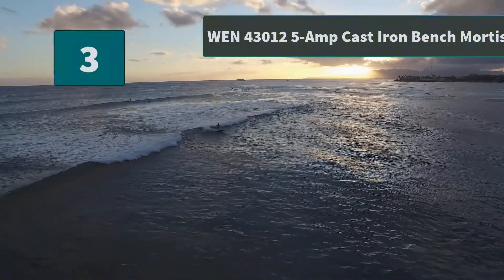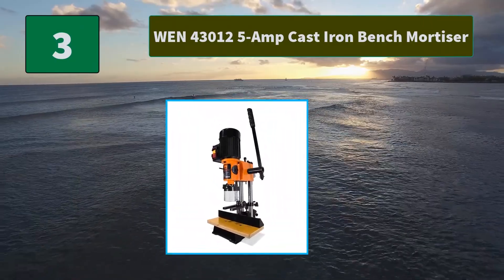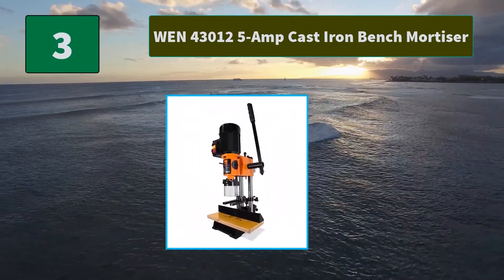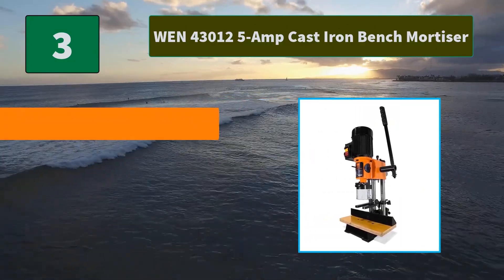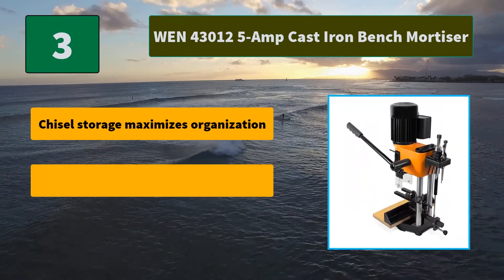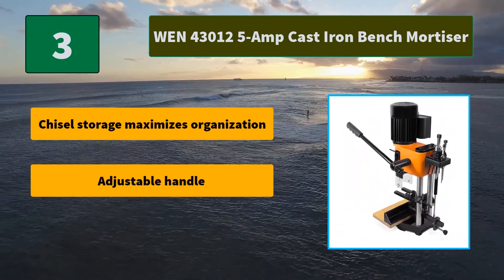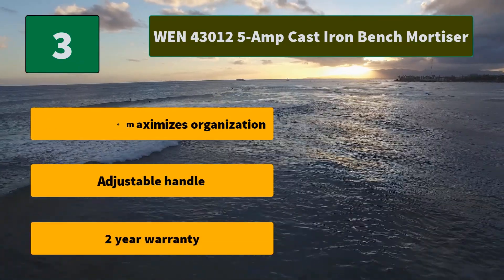Number 3: WEN 43012 5-amp Cast Iron Bench Mortiser. The powerful 5-amp motor provides up to 1725 rotations per minute. The spacious chuck accepts bits anywhere from 1/32nd of an inch. Main features: chisel storage maximizes organization, adjustable handle, and 2-year warranty.